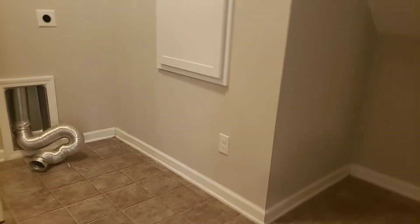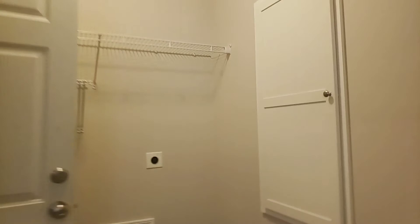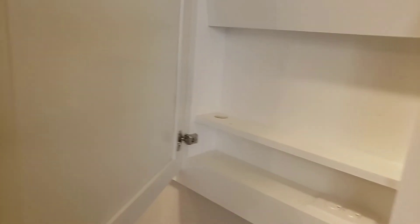Here you have your laundry room. This is a Mungo-built home, so it has these charging stations — normally they have a USB cord, but you have a plug where you can charge your devices. Then here's your garage, which also has the tankless hot water heater and garage door opener.